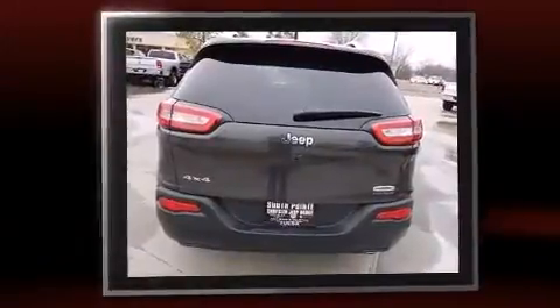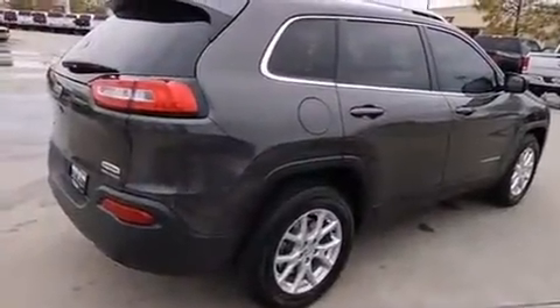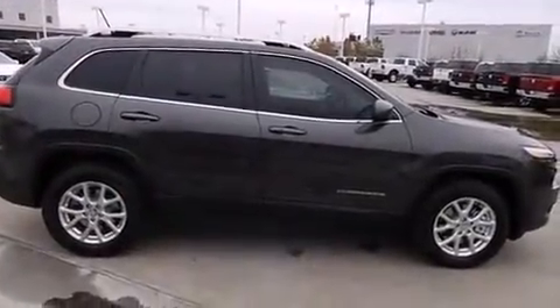Jeep prioritized fit and finish as evidenced by front and rear reading lights, a trip computer, an automatic dimming rearview mirror, heated seats, heated door mirrors, a power rear cargo door, and a split folding rear seat.